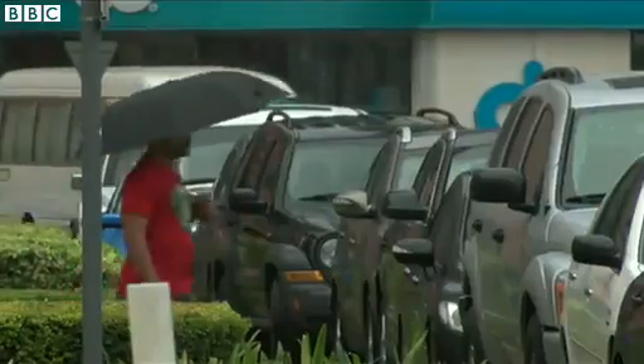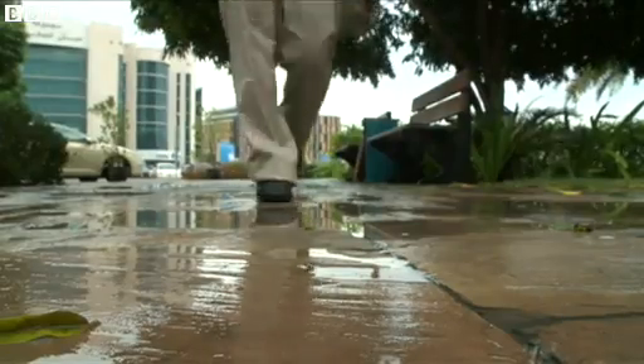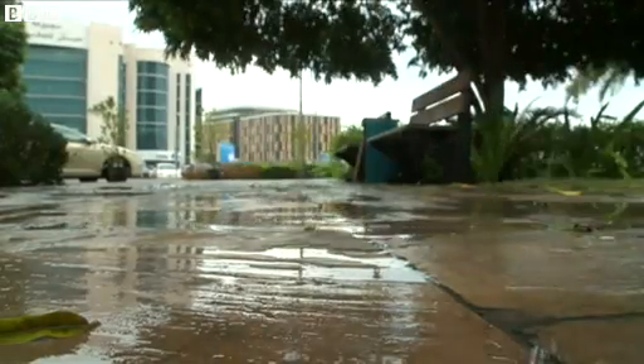So questions over cost effectiveness. But in a part of the world where rain events are few and far between, for some, a chance to splash in the puddles is simply priceless.